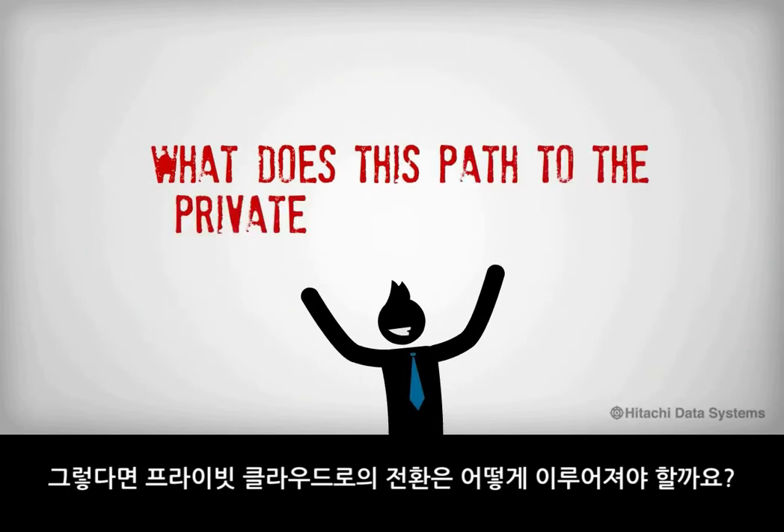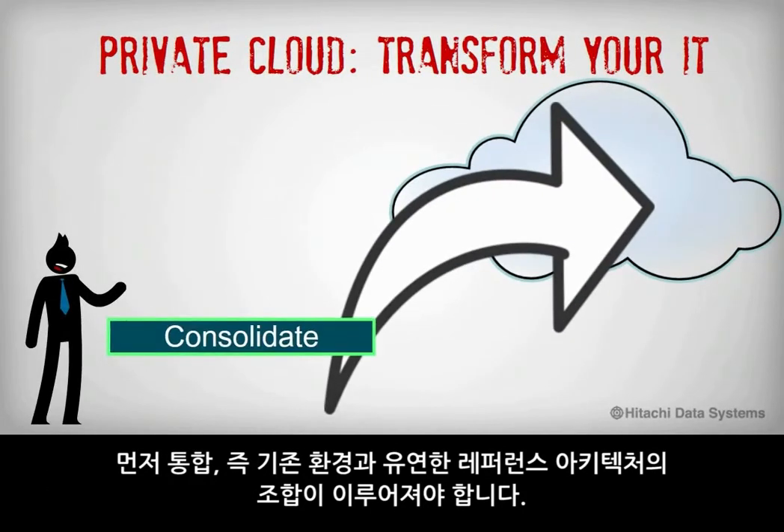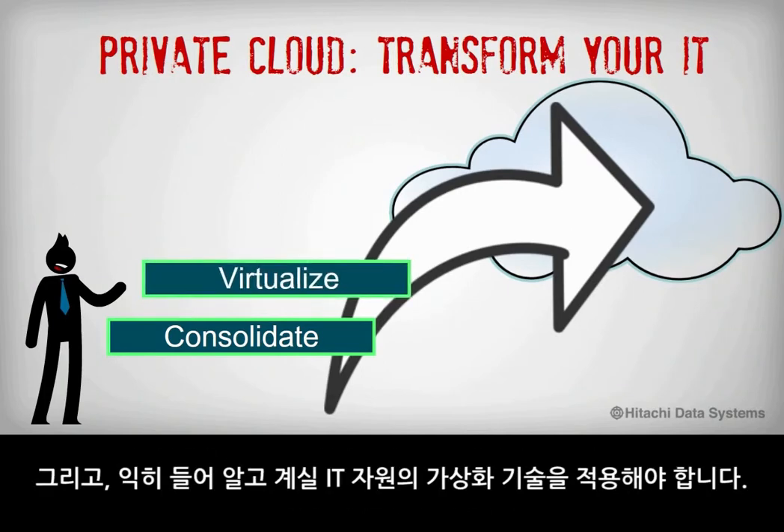So what does this path to the private cloud look like? At a high level, it starts with consolidation — the assembly of infrastructure that is part of a flexible reference architecture within your environment — and virtualization, which you no doubt are already familiar with: the virtualization of IT resources.